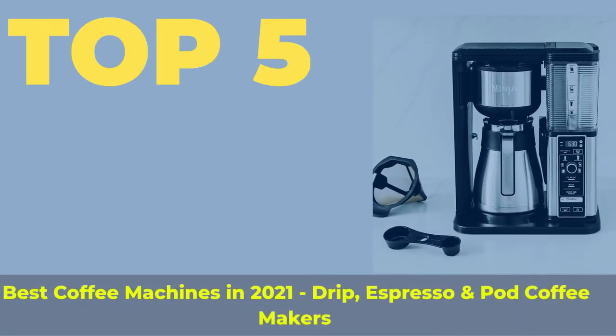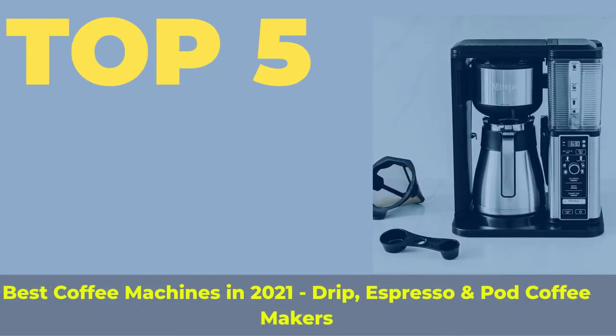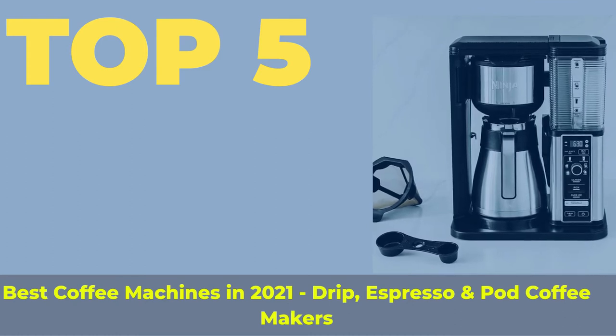Top 5 Best Coffee Machines in 2021: Drip, Espresso, and Pod Coffee Makers.